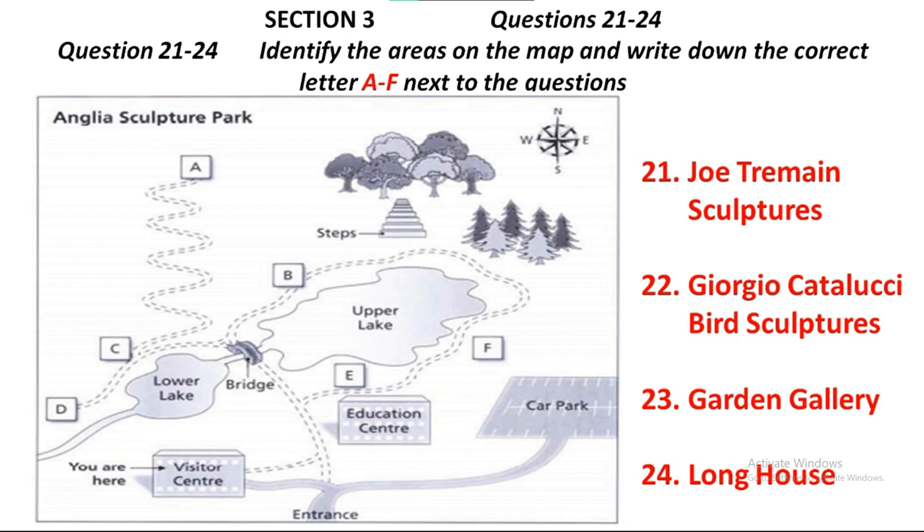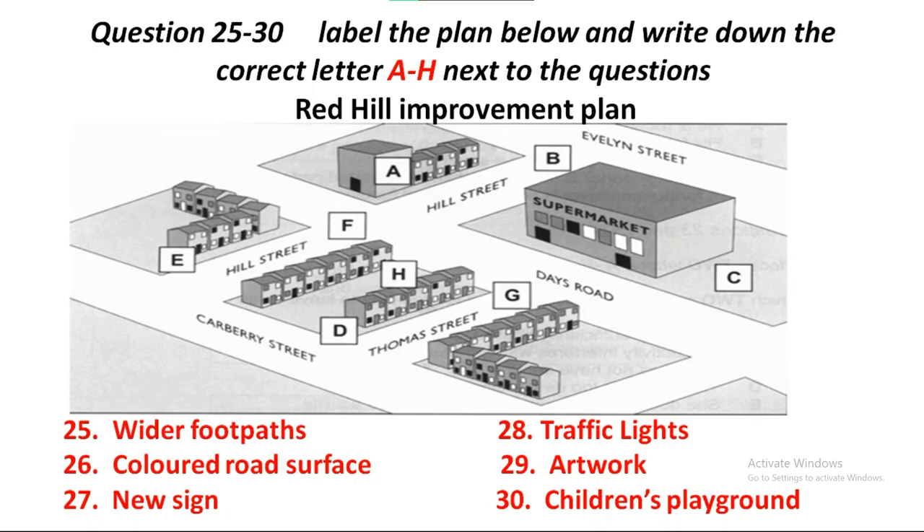They have some abstract metal sculptures that are well worth seeing if you have time. Before you hear the rest of the discussion, you have some time to look at questions 25 to 30.